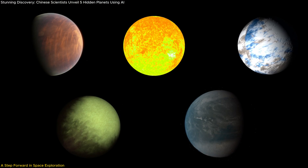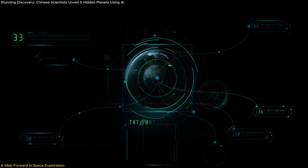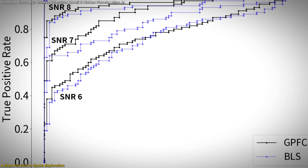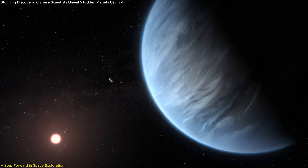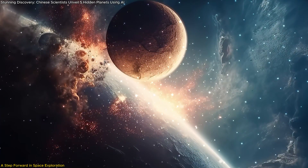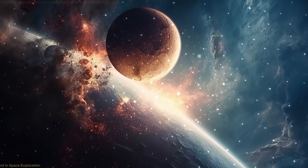In this video we learned about the discovery of five ultra-short-period exoplanets using AI, a breakthrough that showcases the potential of combining advanced technology with space research. We explored how AI algorithms like GPFC have revolutionized the search for faint planetary signals, unveiled new worlds smaller than Earth, and provided deeper insights into the evolution of planetary systems. This discovery not only expands our understanding of the cosmos, but also highlights the transformative role of AI in uncovering hidden wonders of our universe.